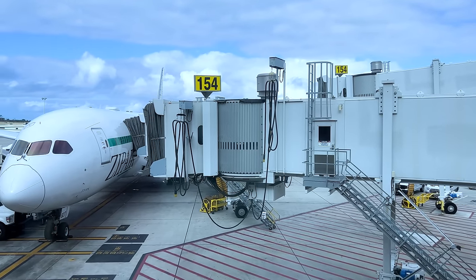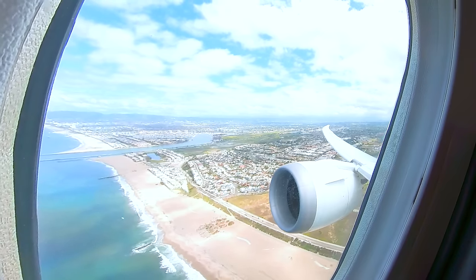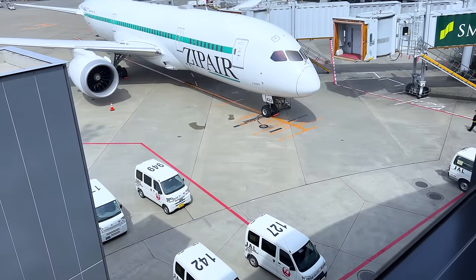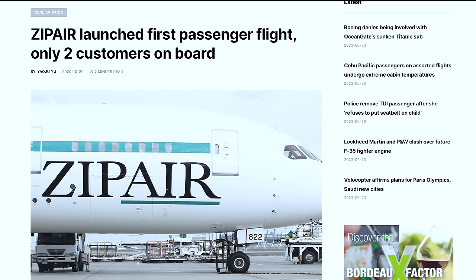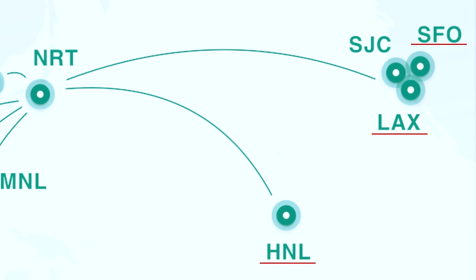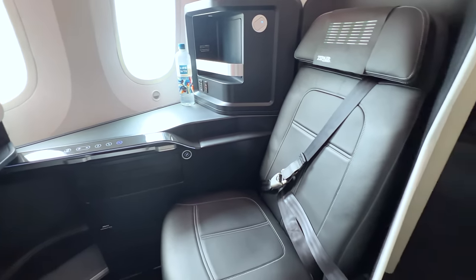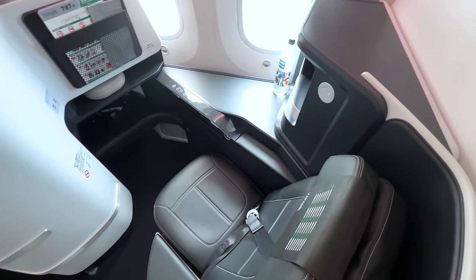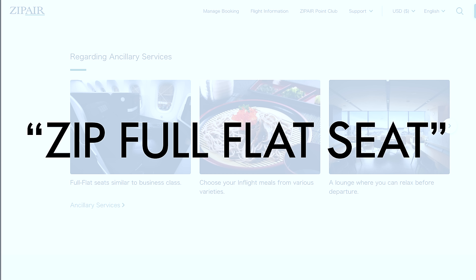Before I continue telling you about our flight, let me fill you in on Zipair itself, because most people have never heard of this airline. Zipair is actually a wholly-owned subsidiary of Japan Airlines, or JAL. They began operations in late 2020, so they're brand new. They currently offer four U.S. routes from Tokyo Narita: Honolulu, Los Angeles, San Francisco, and San Jose. It's important to note that even though this product is essentially an unbundled, stripped-down version of business class, Zipair does not use the term business class — instead they simply refer to it as Zip Full Flat Seat.